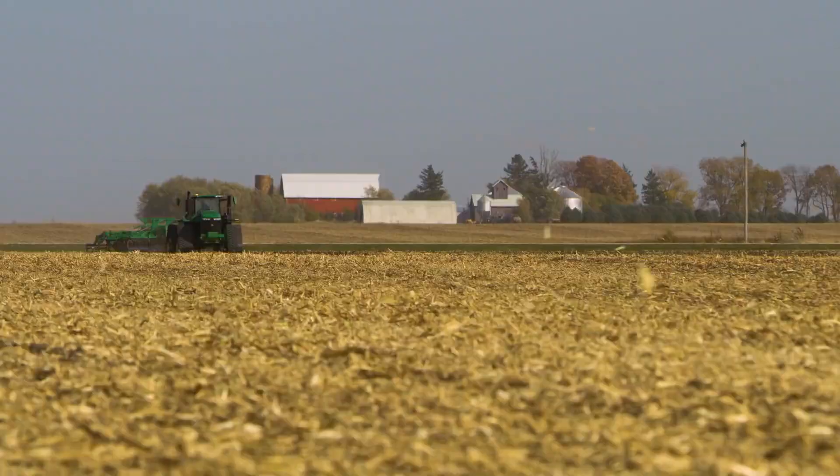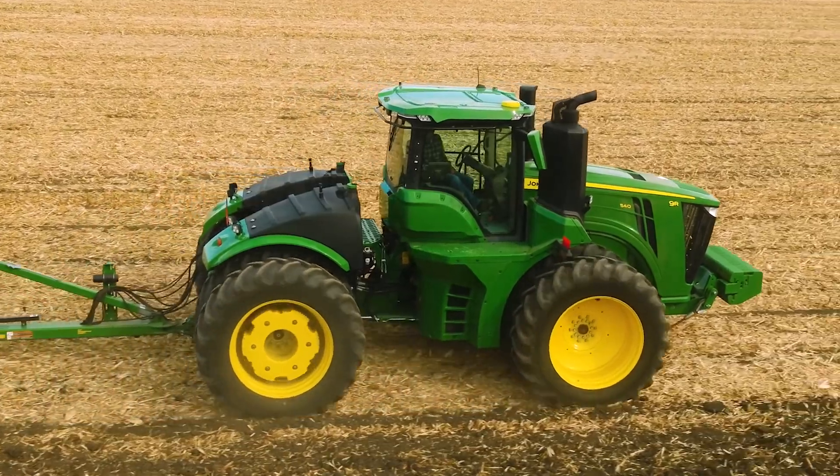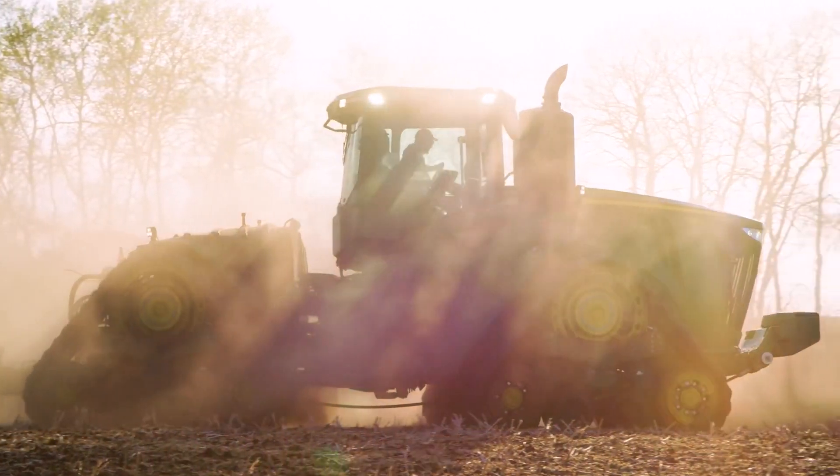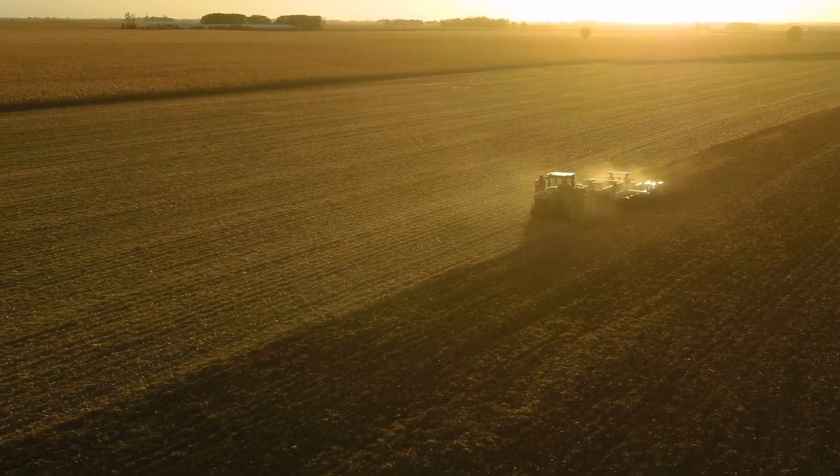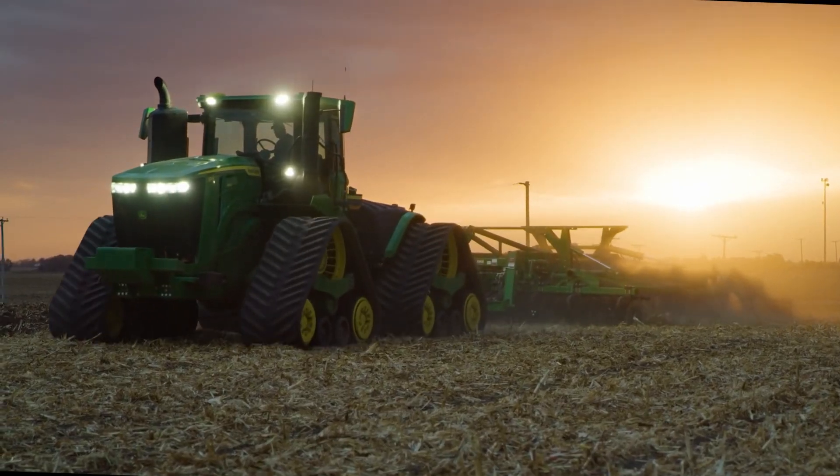To learn more about the new 9 Series and how these tractors can help you gain ground in your operation, watch our additional videos on YouTube, visit our website, or talk to your local John Deere dealer.